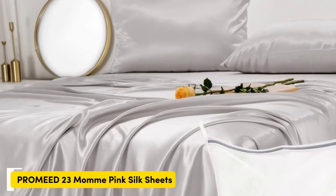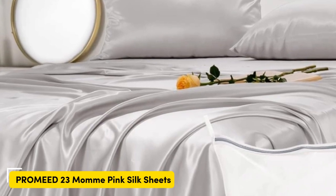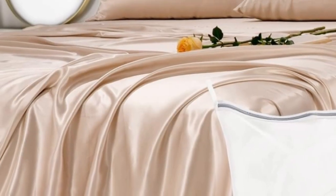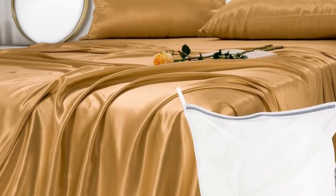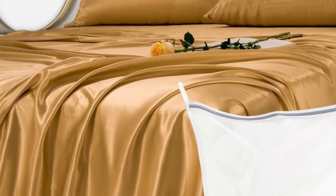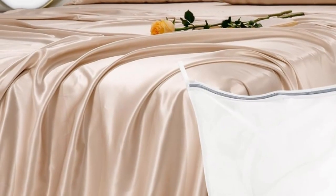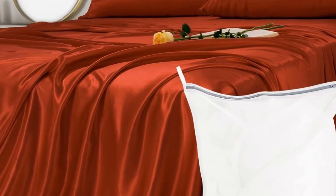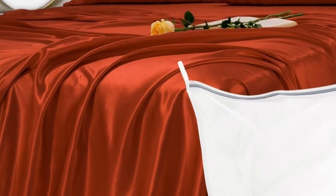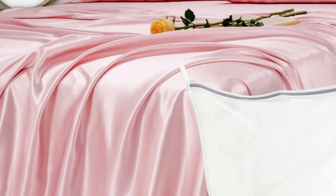Number one: genuine silk sheets are expensive, but they feel luxuriously smooth and have natural temperature regulating properties. These sheets earned perfect softness ratings from at-home sleep testers and still cost less than other 100% silk sets we've tested. And if you don't want to commit to the whole set, you can buy individual pieces from the brand, including a single silk pillowcase.